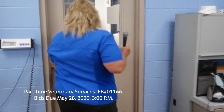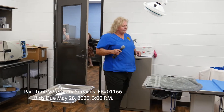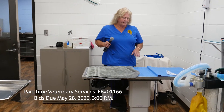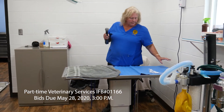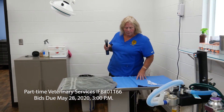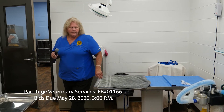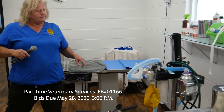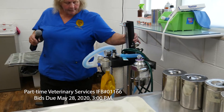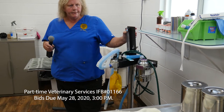And this is our surgery suite. This is our warmer — it flows warm air to keep the animals warm while going under anesthesia and during surgical procedures. We do have a portable anesthesia machine, so it is capable of going pretty much anywhere in the room.